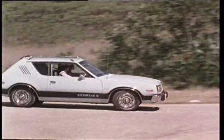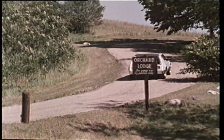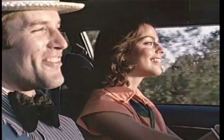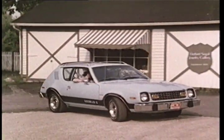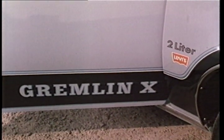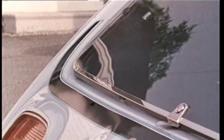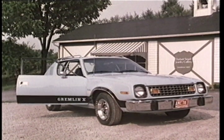Gremlin for 1978. Fun, youthful, a joy to drive, easy to handle, and the look of the times. This year, the Gremlin X features freshly styled new exterior graphics on the side. There are blacked-out side window frames and new back-panel decal stripes.